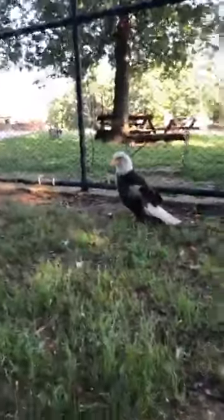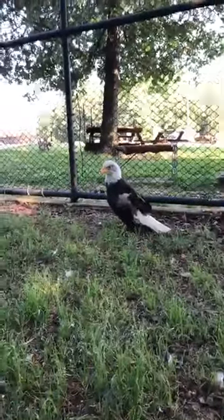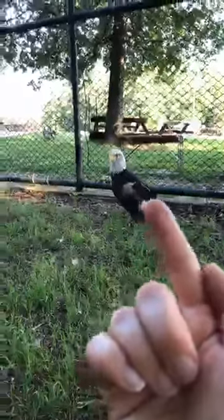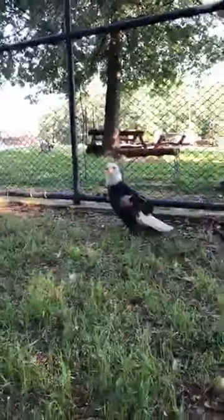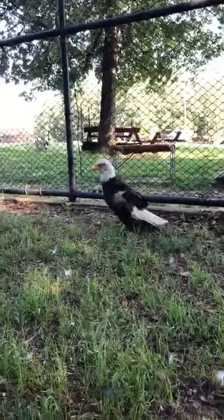Our other inhabitant in this aviary is Taurus. He is a bald eagle — obviously everyone's easiest to identify. And as you can see, that wing facing us here is amputated.